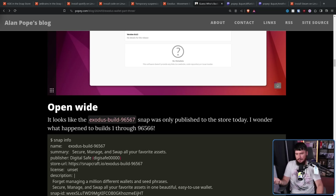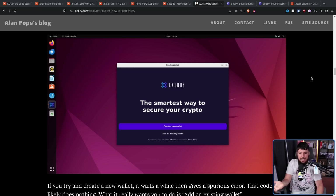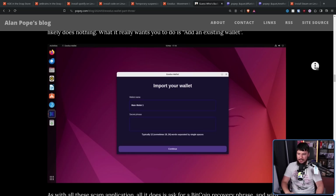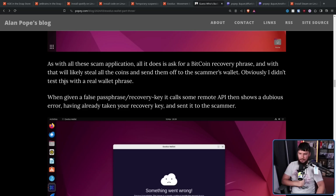Popey didn't just stop at noting it's clearly a fake crypto wallet. He went and downloaded it, tore it apart, and ran it inside a virtual machine. The opening screen looks fairly reasonable, but if you're paying attention you very quickly realize it is not what you expected. If you try and create a new wallet, it waits a while, then gives a spurious error — that code path likely does nothing. What it really wants you to do is add an existing wallet, give it a wallet name — that doesn't matter. The important information they want is your secret passphrase. If somebody gets your passphrase, they now own the wallet. All it does is ask for a Bitcoin recovery phrase, and with that they'll steal all the coins and send them to the scammer's wallet.